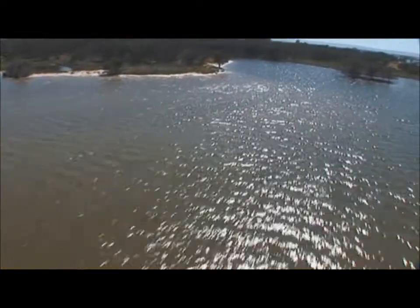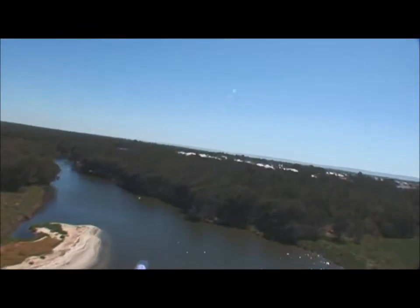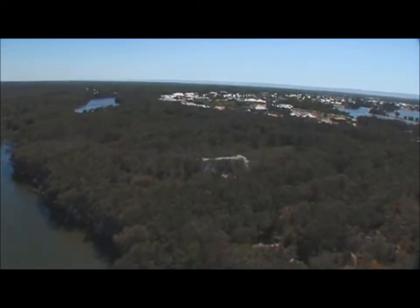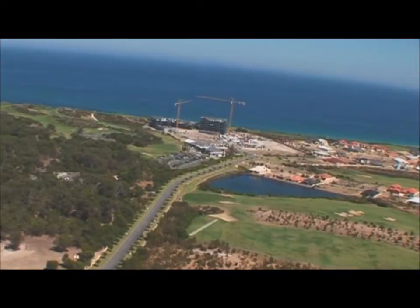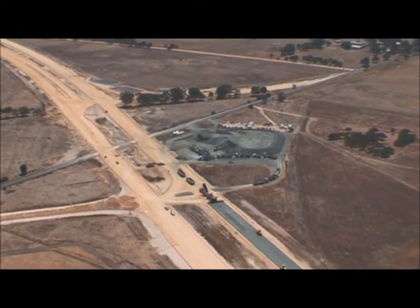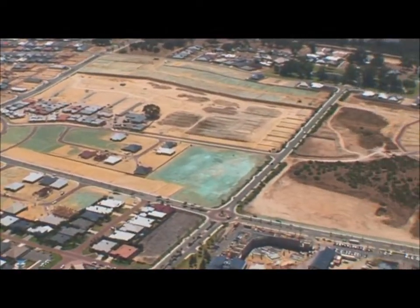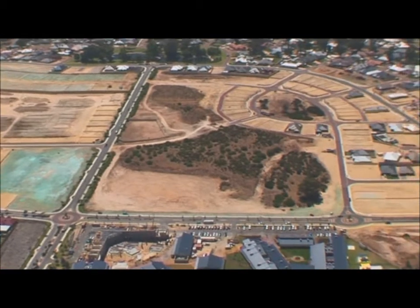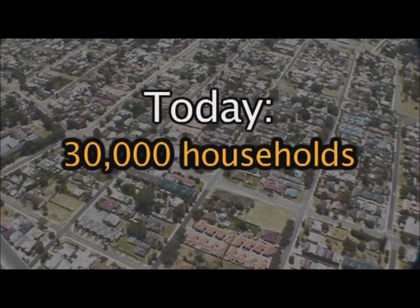But this timeless rhythm is under increasing threat. Urban development is the single greatest threat to the wetlands of the Peel Yalgarup system. Population growth has seen our city expand dramatically. The growing population has a voracious appetite for land, for building houses and industry. In this area in 2001, we had almost 20,000 households. Today, we've got almost 30,000.